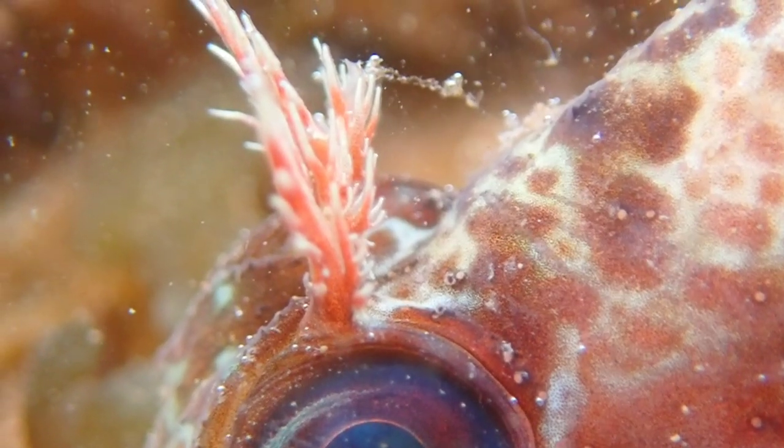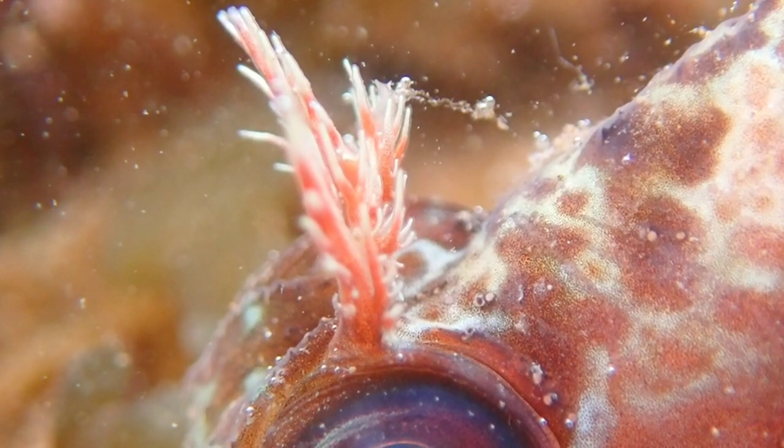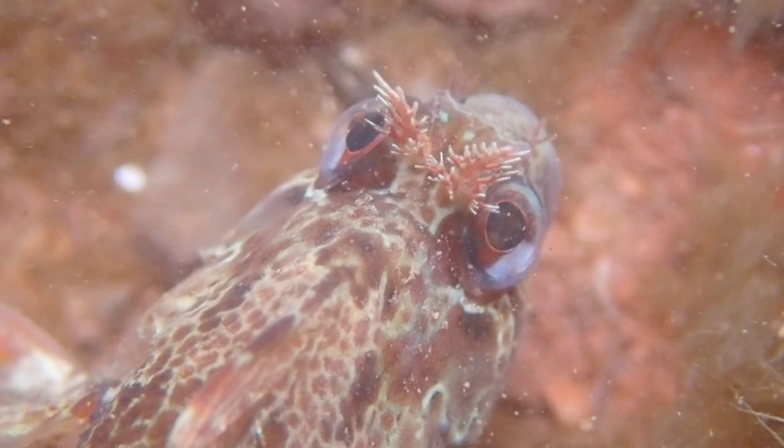As well as the head tentacles, this species can be identified by its orangey-brown colouration, with mottled markings and several darker bars running down the body.